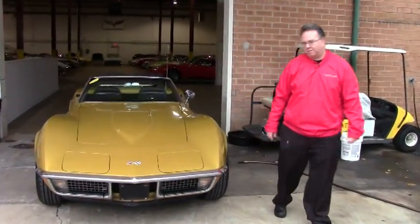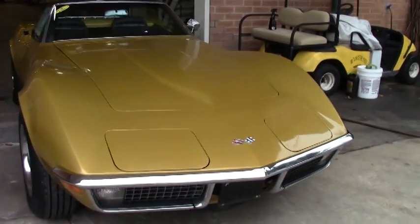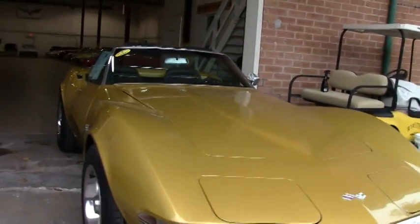Welcome to Buy a Vet folks. Today we're going to take a look at a 1971 War Bonnet Yellow — a very 70's color.